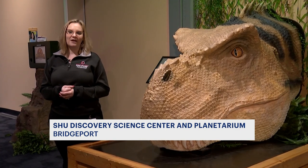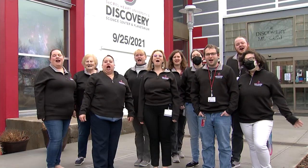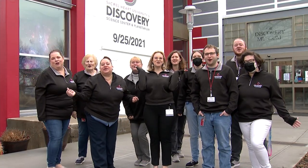It's a gem, and I would invite anyone from the tri-state area and beyond to come. Come visit us at Discovery!